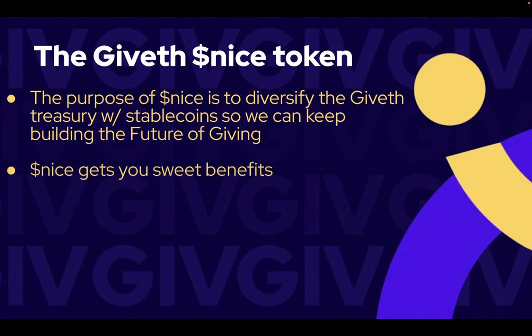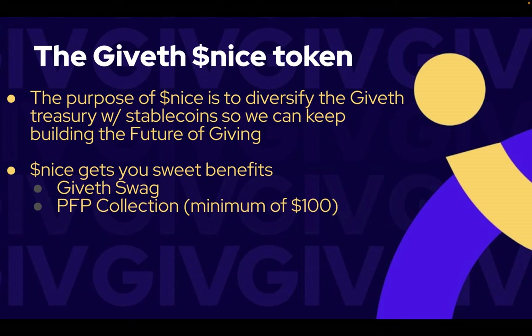Some of the benefits you'll get for holding Nice tokens are: you'll be able to order Giveth Swag, you'll be able to get exclusive access to our profile picture collection if you donate a minimum of $100, and we have a lot of other exciting things coming up like POAPs and many more to come. In short, it's a way of us thanking you for supporting us on our mission.